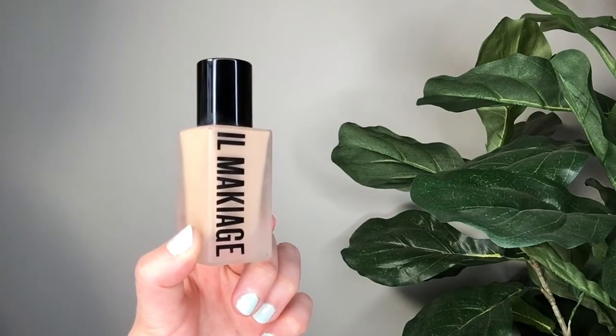This is a high-end foundation called the Il Makiage Woke Up Like This Foundation. I raved about this in my February favorites video because it truly is a beautiful foundation. I have so much texture, but this applies smoothly over that and hides all of that bumpiness on my skin. It's a type of foundation that you can build up and it still looks like your natural skin. I don't think there is any foundation that makes my pores disappear like this one does. I do have to be more observant when applying this along the jawline because if you don't apply evenly, it will end up looking slightly blotchy.